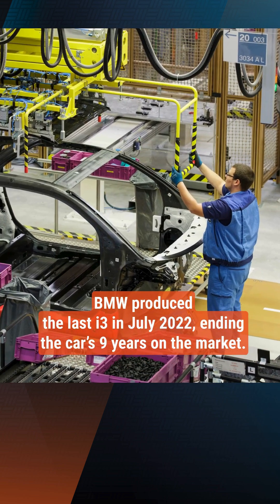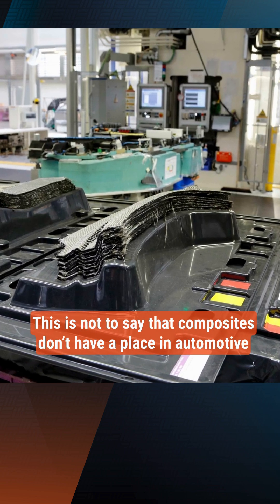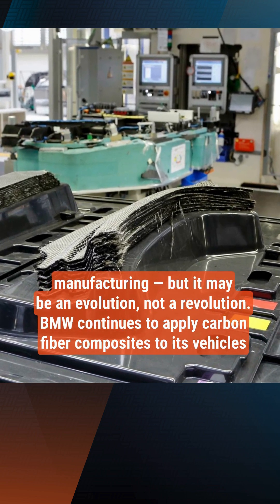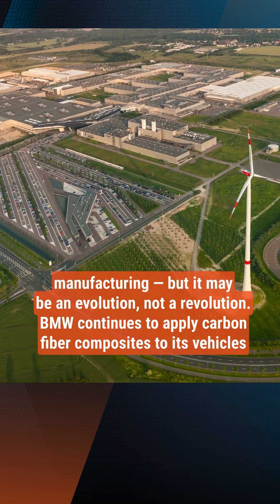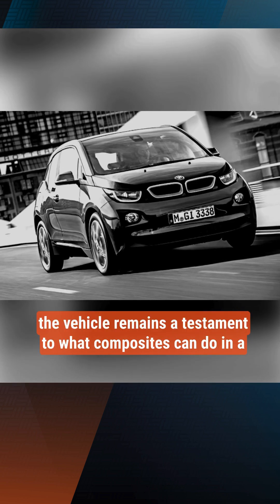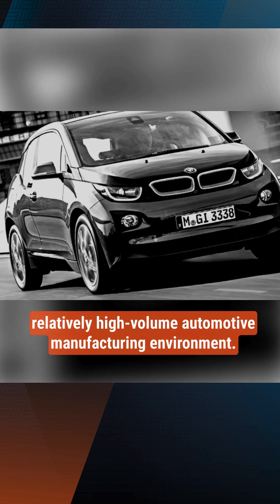BMW produced the last i3 in July 2022. This is not to say that composites don't have a place in automotive manufacturing, but it may be an evolution, not a revolution. BMW continues to apply carbon fiber composites to its vehicles. In any case, the vehicle remains a testament to what composites can do in a relatively high-volume automotive manufacturing environment.